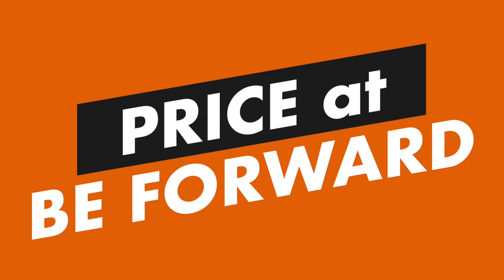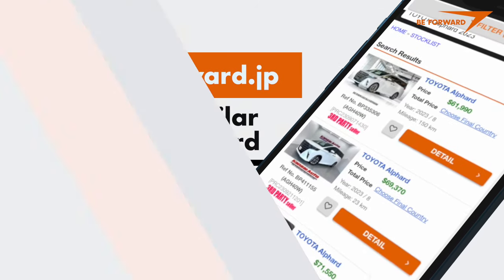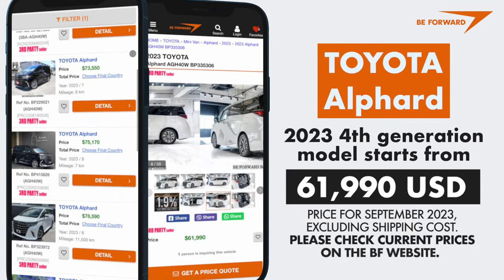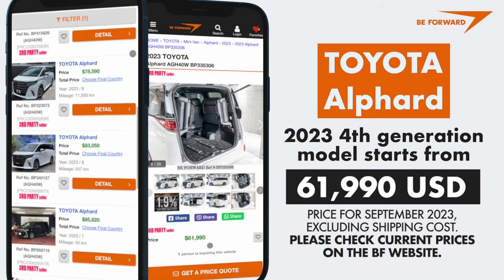Price: At BForward, a similar Toyota Alphard can be purchased. The 2023 fourth-generation model starts from $61,990. Please check current prices on the BForward website.